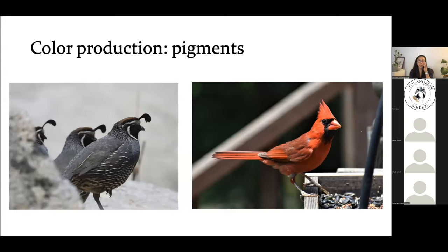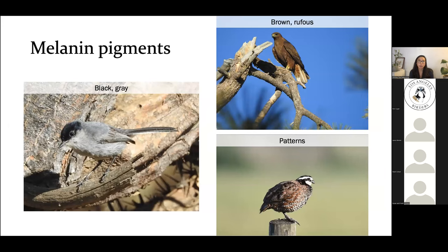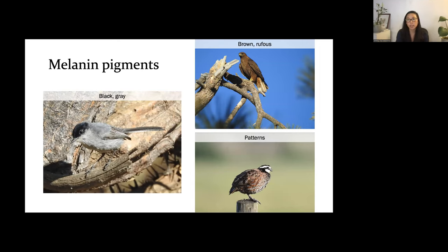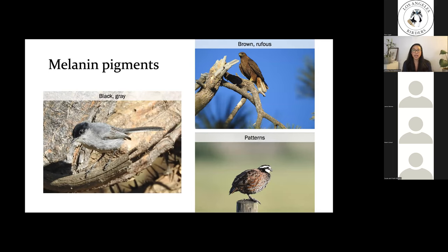Birds can produce color in two main ways. One is by depositing pigments into their developing feathers. Pigments are chemical compounds that selectively absorb and reflect certain wavelengths of light, and depending on the specific pigment they can either be synthesized by the bird itself or obtained from their diet. One of the main pigment classes in birds is melanin. Melanins can be synthesized by birds and are responsible for most of the blacks, browns, grays, and rufous colors we see. Melanin is also really important in patterning, so the striking patterns in quails and turkeys are due to the differential expression of melanin across the feather during development, which gives us those intense streaking and scaling patterns.